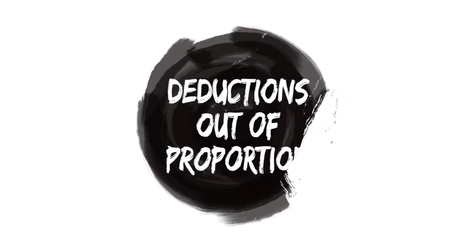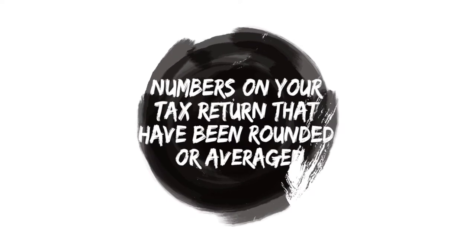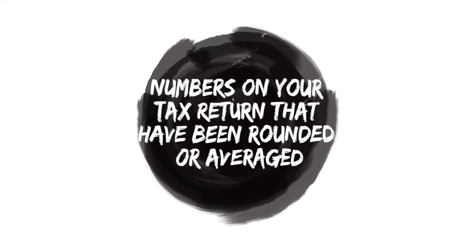Number two: let's talk about deductions. If your deductions are out of proportion to your total income, that's another cause for the IRS to audit you. What do we mean out of proportion? We don't want you to itemize half of your total income because that doesn't make sense. Audit flag number three: numbers on your tax return that have been rounded or averaged.